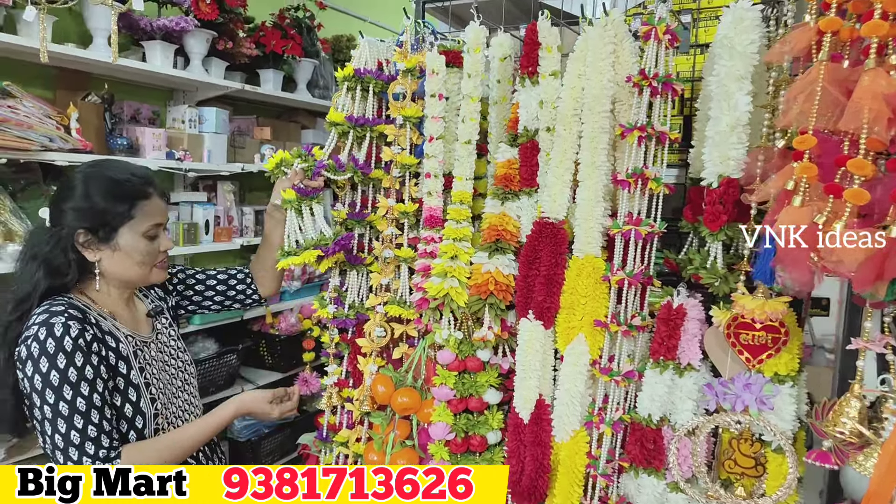This is Rs. 149. These flowers are also decorated for Diwali. This model is available in multi-colors — Rs. 200. This is Rs. 100 in this package. This is Rs. 500 in this package.